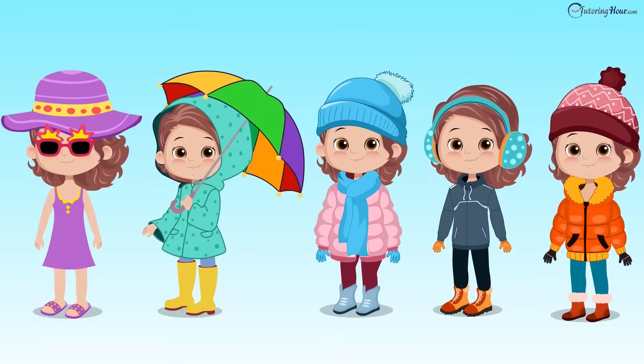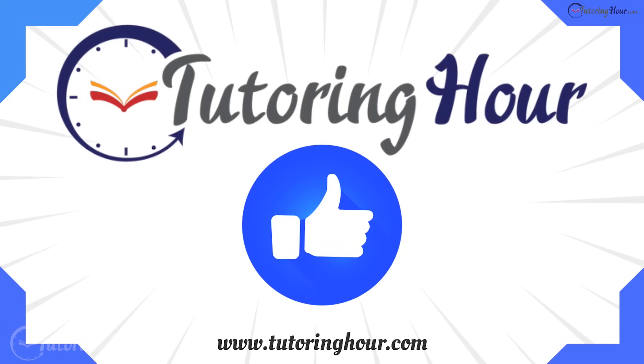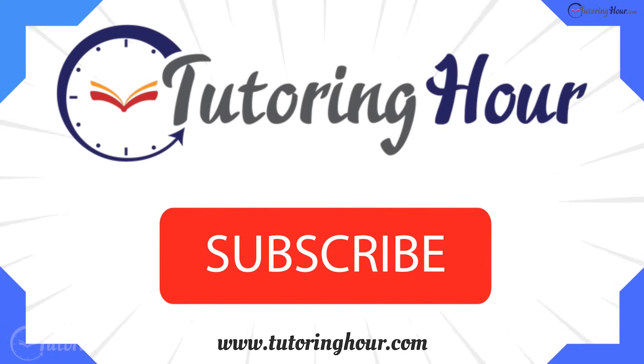Great job, weather wizards! You've made it through the quiz! If you enjoyed this weather quiz, hit that like button and subscribe for more fun content. Until next time, stay curious and stay weather-wise!